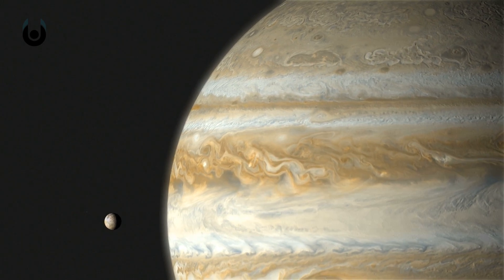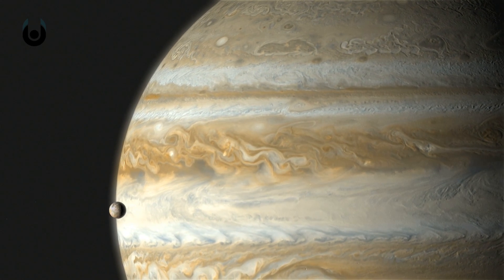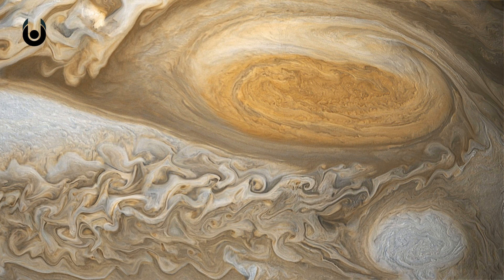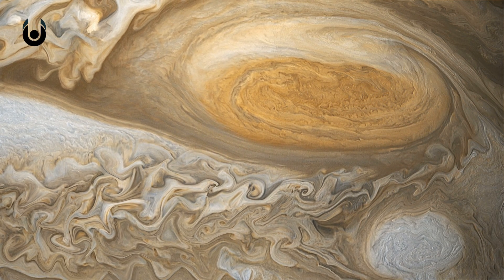The Jovian planets consist of those beyond the asteroid belt — Jupiter, Saturn, Uranus, and Neptune. These are comparatively massive planets comprised of gas, and they're extremely cold. They each have many, many moons.